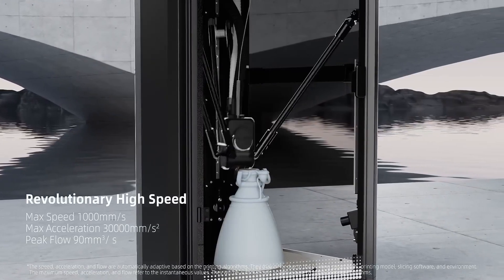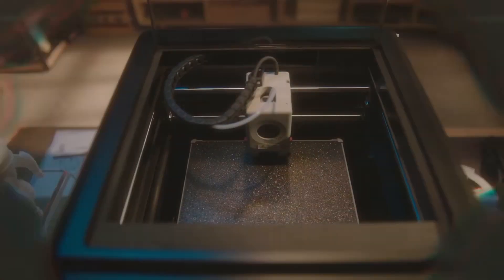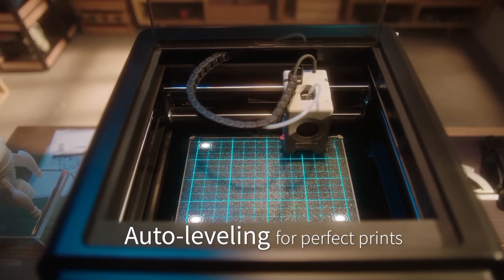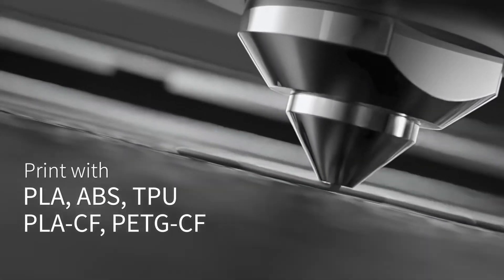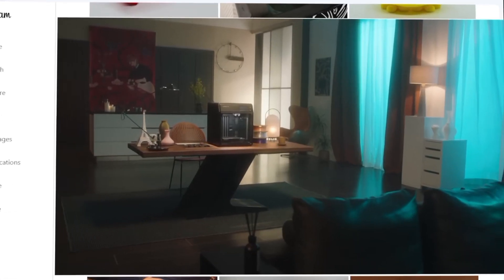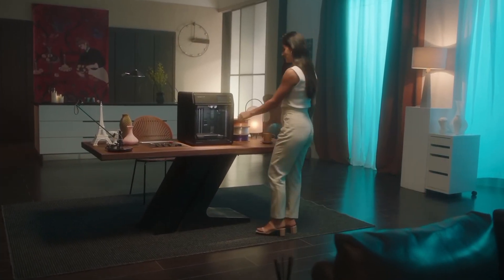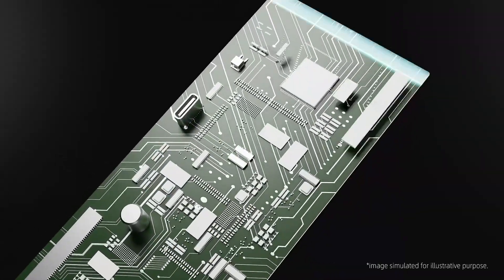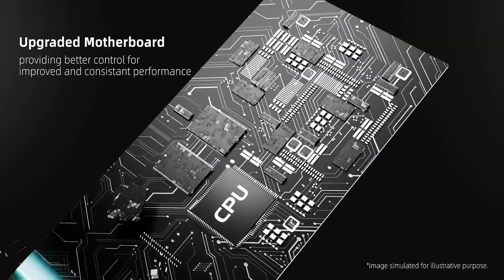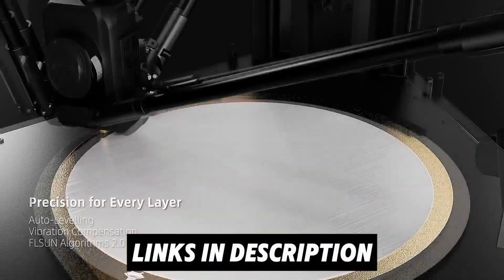In conclusion, 2025 brings a remarkable range of 3D printers that cater to every need, from beginner-friendly models to high-speed professional machines. Whether you're looking for speed, precision, or convenience, there's a perfect option out there. With features like automatic bed leveling, fast printing speeds, and compatibility with a variety of filaments, these printers push the boundaries of what's possible. Be sure to consider what features matter most to you, and check the descriptions for links to more information on each model.